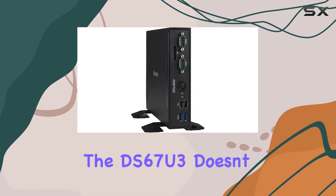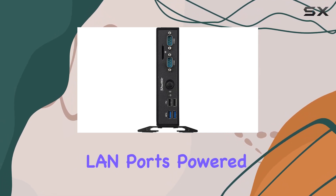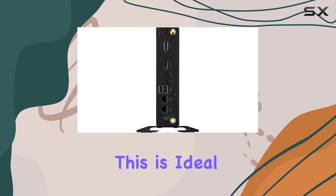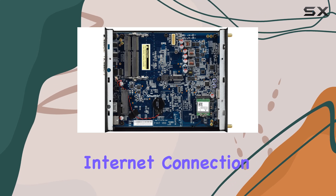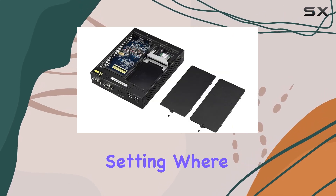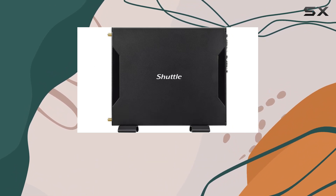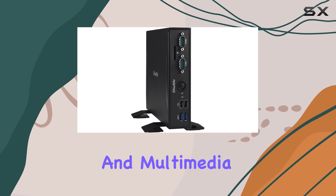The DS67U3 doesn't skimp on connectivity either, boasting dual gigabit LAN ports powered by Intel i211 and i219 LM controllers. This is ideal for anyone needing a reliable, constant internet connection, especially in a professional setting where connectivity is crucial. Additionally, its support for dual video output allows for a multi-monitor setup, a boon for productivity and multimedia tasks.